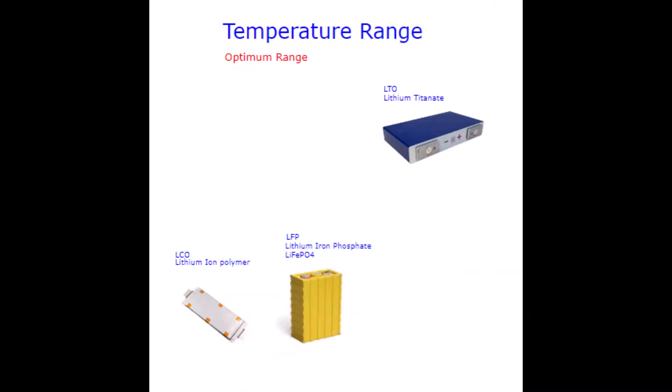Well, the LTO just keeps looking better. LFP and LCO cells don't like working under 0°C and they don't like it too warm either — they'd prefer under 35 degrees Celsius. LTO cells can operate down to minus 30 degrees Celsius and up to 55 degrees Celsius. Again, a clear winner.